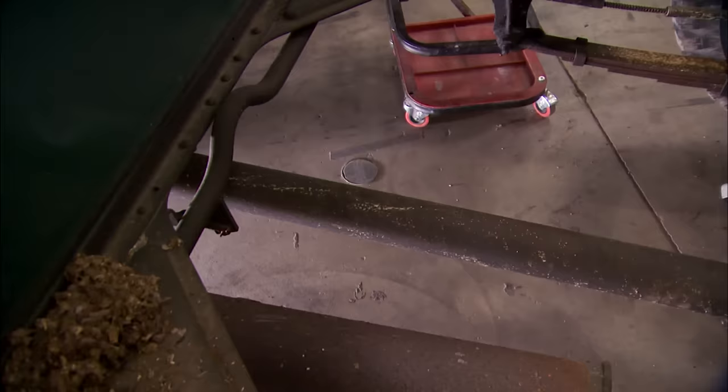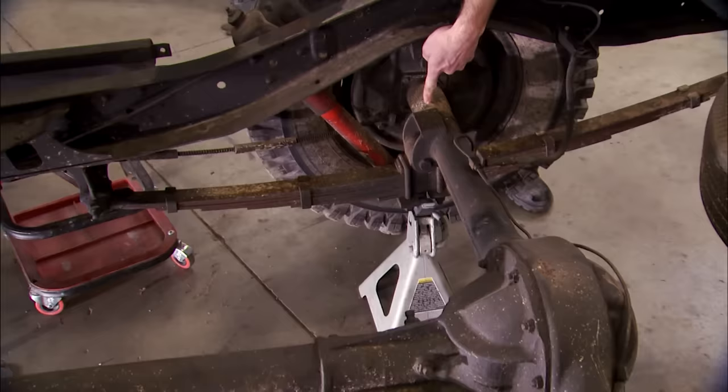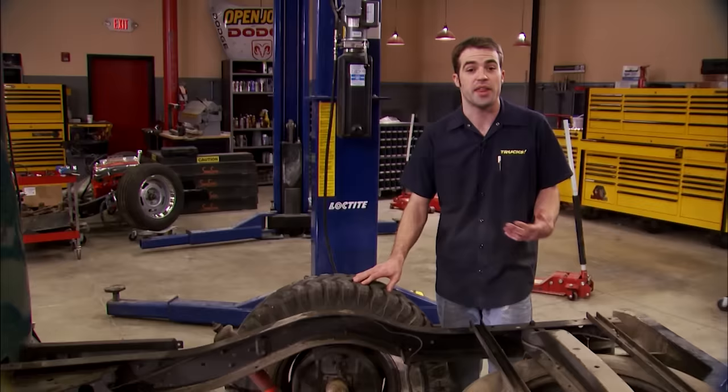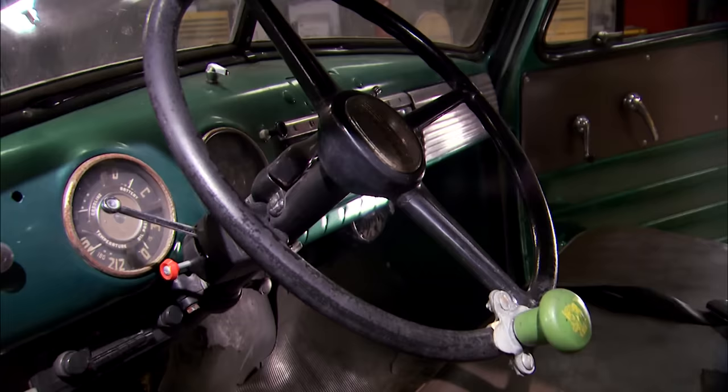We're going to replace that transmission with a later-model automatic and a traditional U-joint-equipped drive shaft, so the torque tube and the axle attached to it are going to hit the scrap pile. It's got a pivot point built into the rear suspension so the torque tube doesn't bind up as the suspension cycles. We're also going to replace these old-school skinny leaf springs with some sort of link setup that's got some adjustability built into it, so we can dial in our ride height and pinion angle. The shackle and leaf spring eye bolts have a grease fitting built into the bolts — probably one of the reasons these trucks last so long.